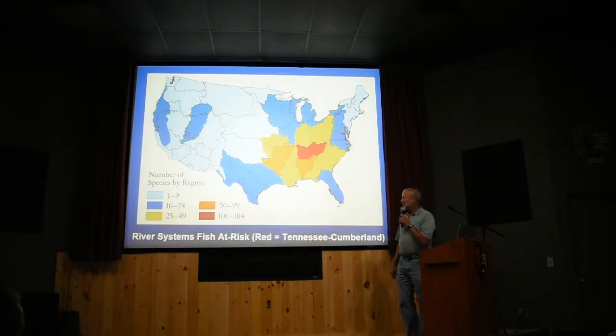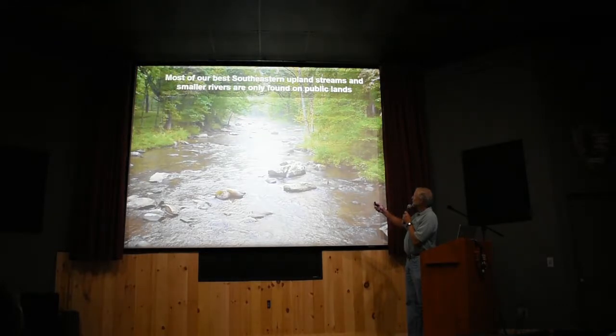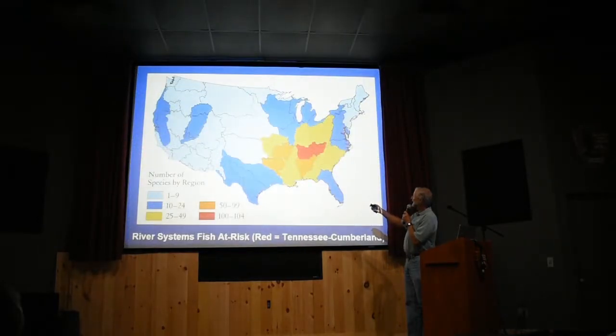This is an indication of the status of a lot of species in different parts of this country. This area right here — that's the Tennessee River — and the Cumberland. The Tennessee-Cumberland River systems have more species, and more species that are in trouble and in peril for a lot of different reasons, than anywhere else in the United States.